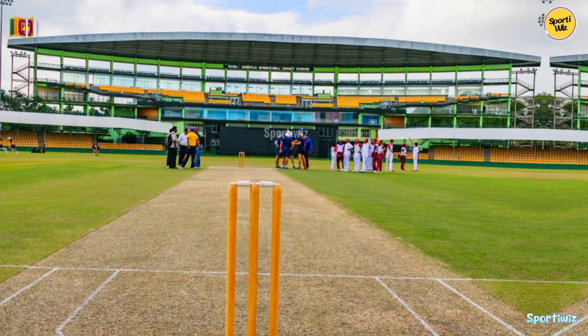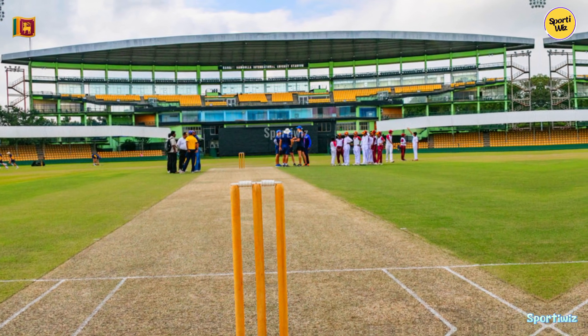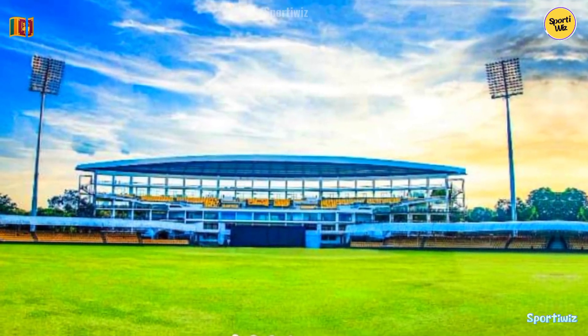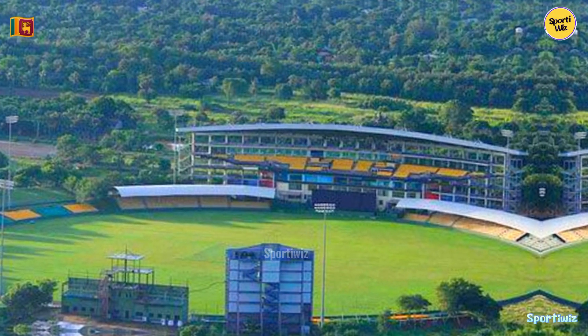The Ranjiri Dambulla International Stadium, located in Dambulla, Sri Lanka, is a picturesque and iconic cricket venue known for its unique design and historical significance. This stadium is situated in the central province of Sri Lanka, approximately 148 kilometers northeast of the capital city, Colombo.